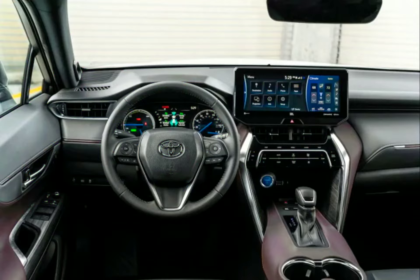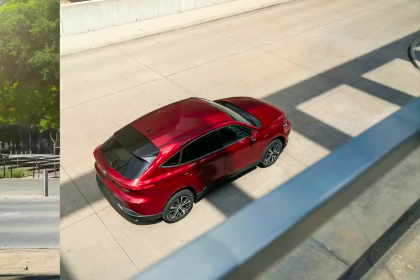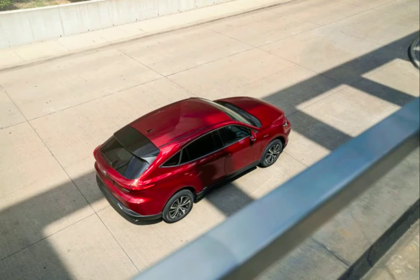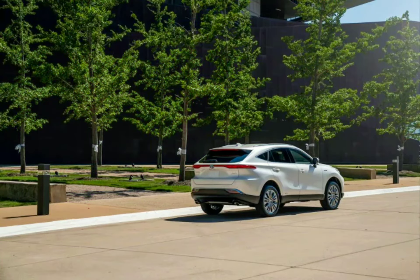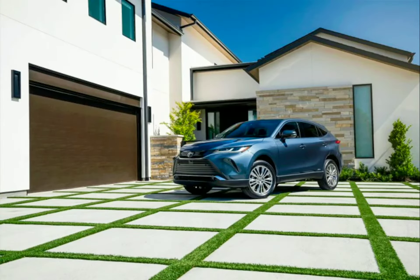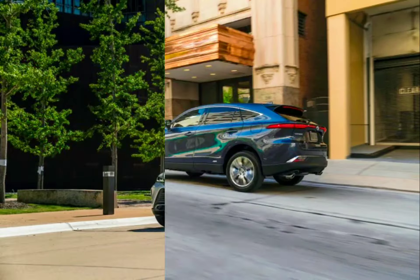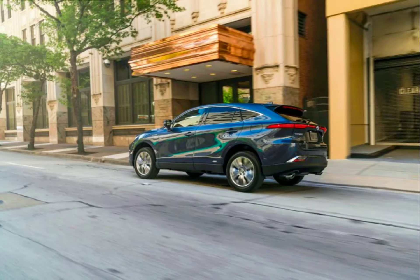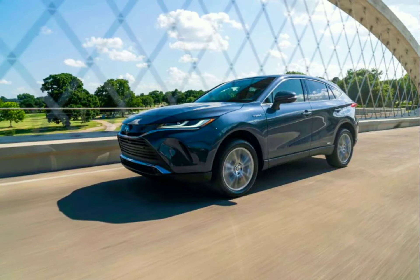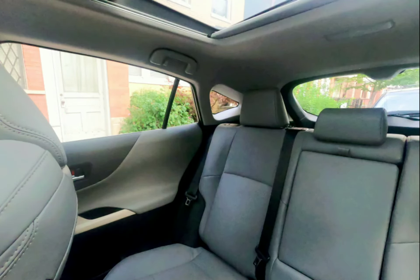Fuel system port or direct injection, transmission type CVT, drivetrain all-wheel drive. Brake ABS system, brake type 4-wheel disc, front brake rotor diameter 11.1 inches. Steering type rack and pinion, rear and front tire size P225/60HR18.